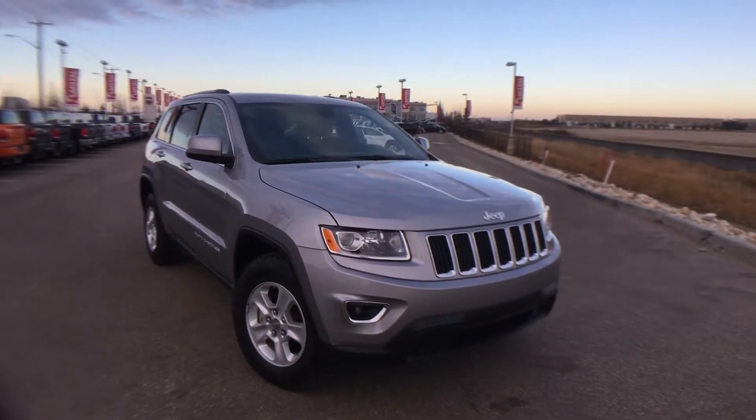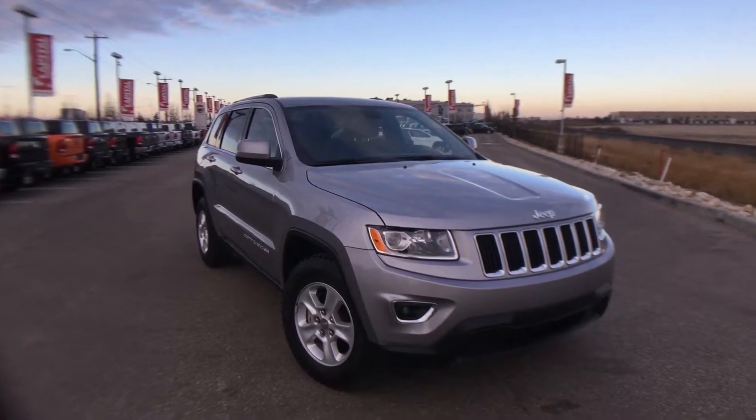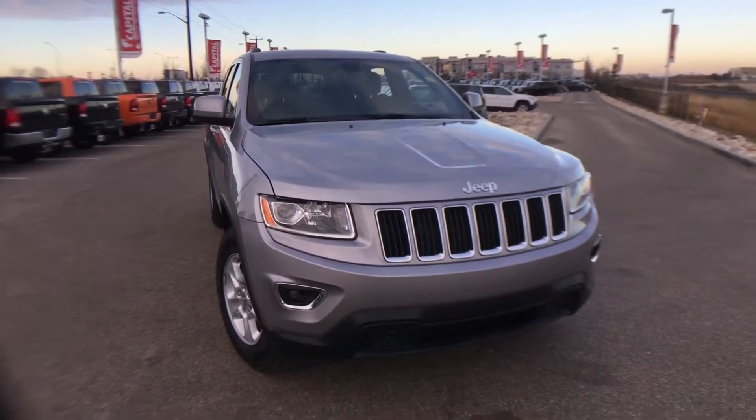Welcome to Capital Jeep. My name is Dee and today we're going to be taking a walk around this 2015 Jeep Grand Cherokee Laredo Edition. Under the hood you have the fuel efficient but still powerful 3.6 liter V6 engine.